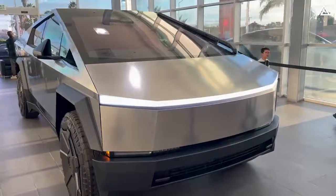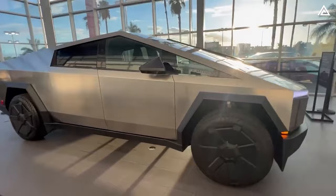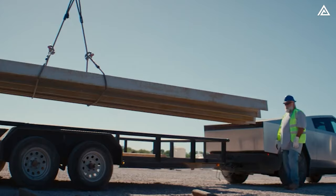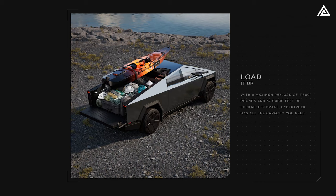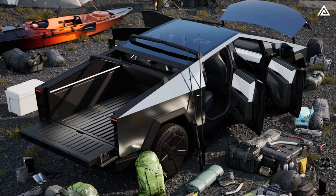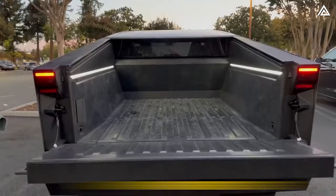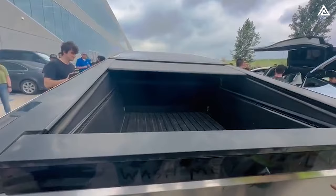With seating space for up to five adults and 67 cubic feet of lockable storage, the Cybertruck can reach a 2,500-pound payload capacity. You can fold up the second-row seat for an extra 54 cubic feet of storage, giving a total of 120.9 cubic feet — bigger than previously leaked information of 100 cubic feet.